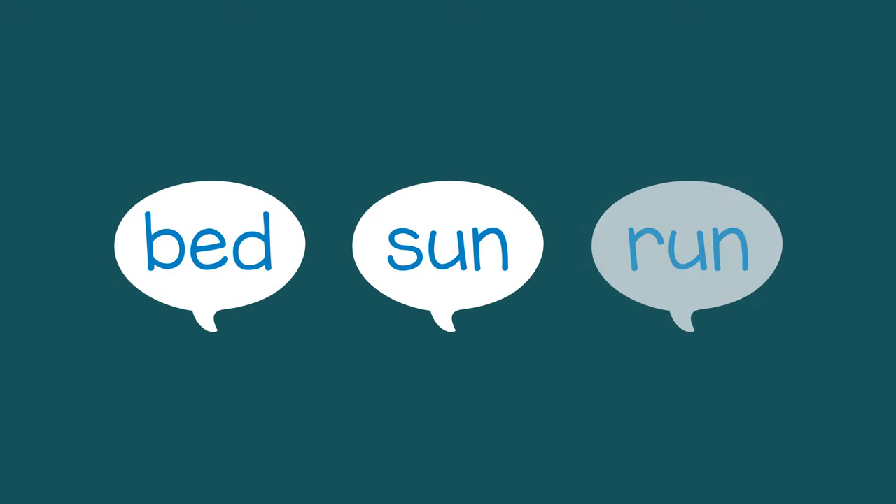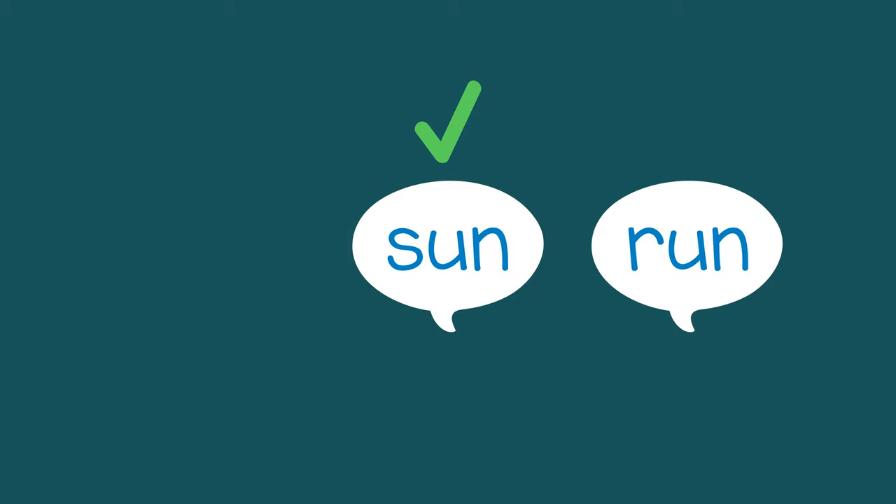Or you might say, which of these words rhyme: bed, sun, run? And the child can say, sun and run.